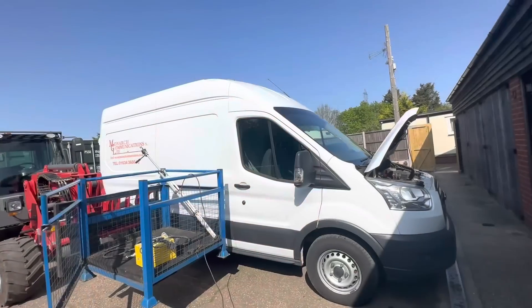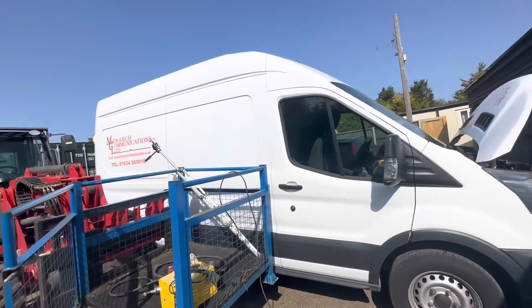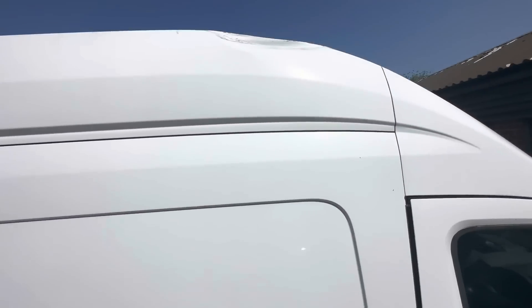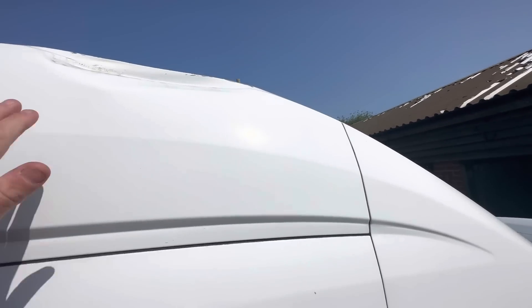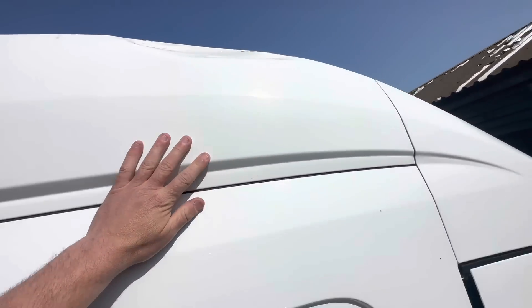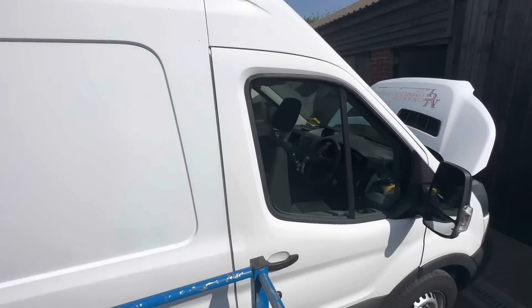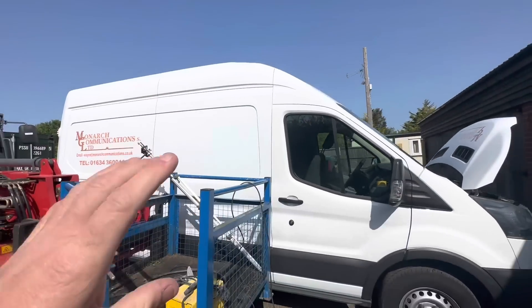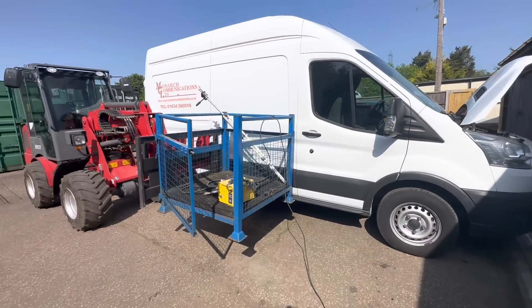Quite a lot of you did notice this in the video but it was always the plan anyway - it's actually been under something quite low and damaged the edge of the roof. It is quite hard to see because it's bright today and we're out in the sun, but we want to get that done and get this van completely finished and tidied up.